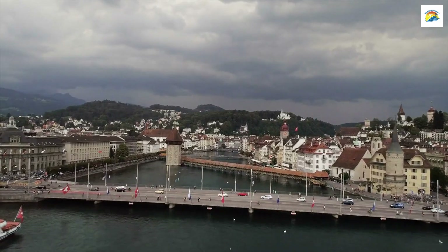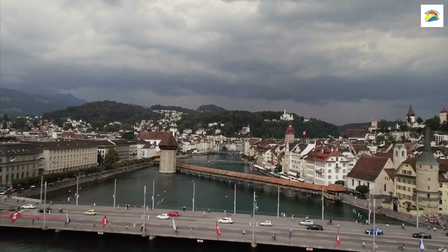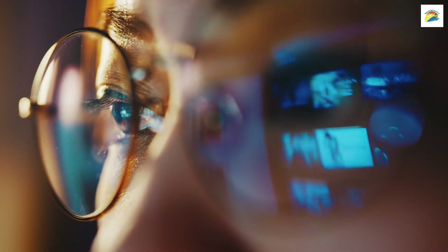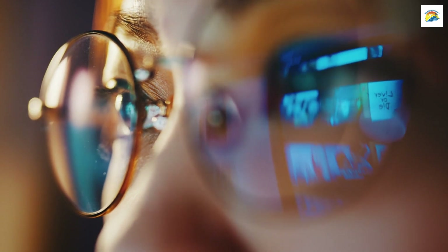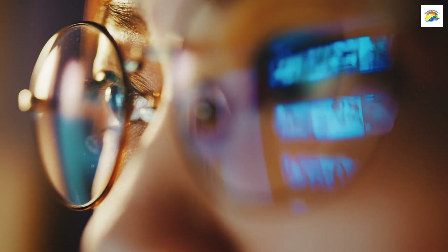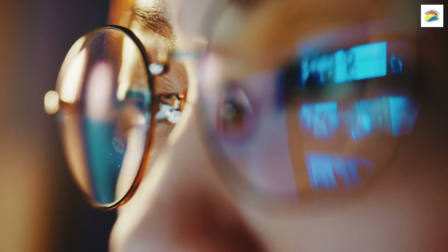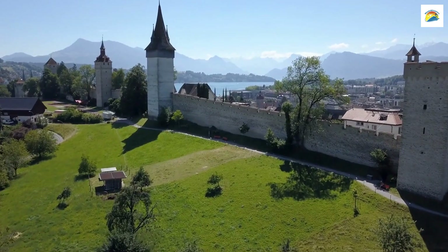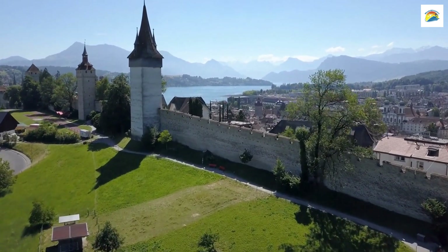If you've uncovered more hidden gems or have intriguing facts about Lucerne to share, please leave a comment below. If you enjoyed this video and want to continue discovering captivating destinations, please like, subscribe, and ring that notification bell to join us on our future adventures. Dankeschön for watching, and until next time, auf Wiedersehen!